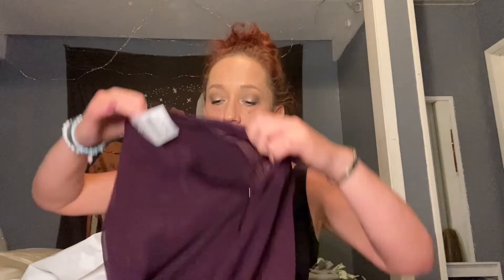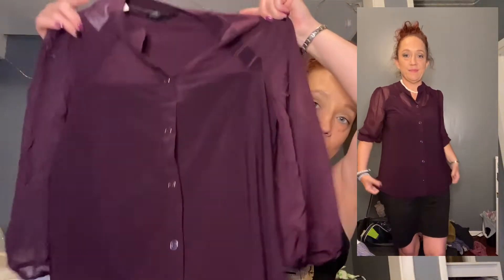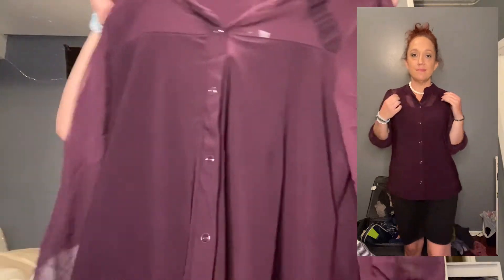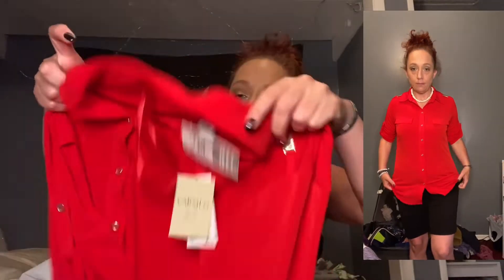I got a couple of shirts for work as well. The first one is this purple shirt right here — super cute. I'll do a try-on and put those clips in during editing so you can see what it looks like on. I really like the sheer sleeves and the material feels nice.